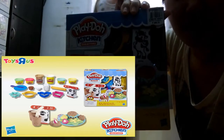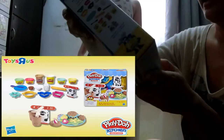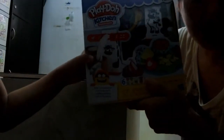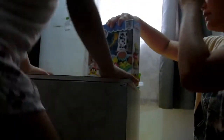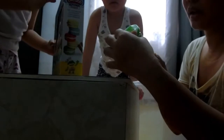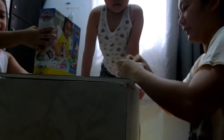This one is a little bit blurry. Play-Doh Kitchen! Okay let's play! This one is a slime — it's a blue slime. Wow! $129.75. Wow! Nice taste!